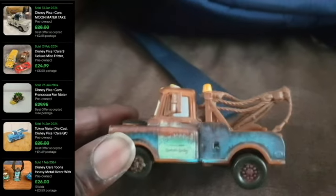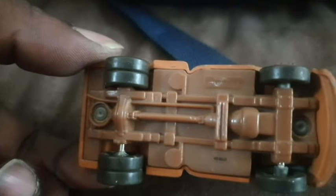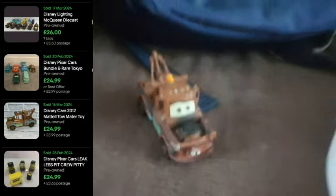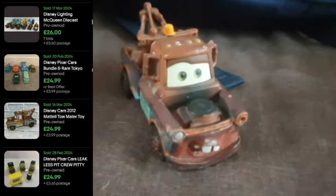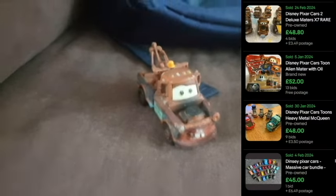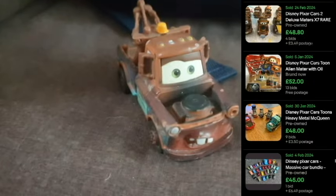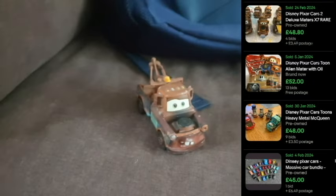Moving on to this Mater from Cars the movie — Lightning McQueen's best friend and my favourite character. This one is going to be a personal keeper for the collection. I'm collecting Mater variations to keep, so this won't be sold for a long while. That was around 20 to 25p.